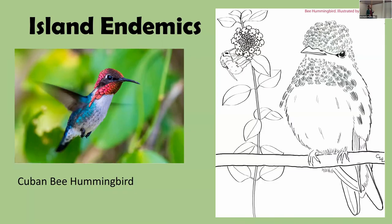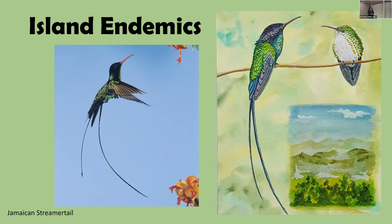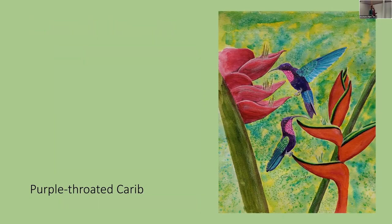The Cuban Bee Hummingbird is the smallest hummingbird — it weighs about as much as a US copper penny, which is amazing. Then there's another one I really love, the national bird of Jamaica: the Jamaican Streamertail. Jamaica actually has the most endemic bird species of any island for its forest size — about 30 species found nowhere else in the world. There's also the Purple-throated Carib, which shows sexual dimorphism in bill shape rather than color.